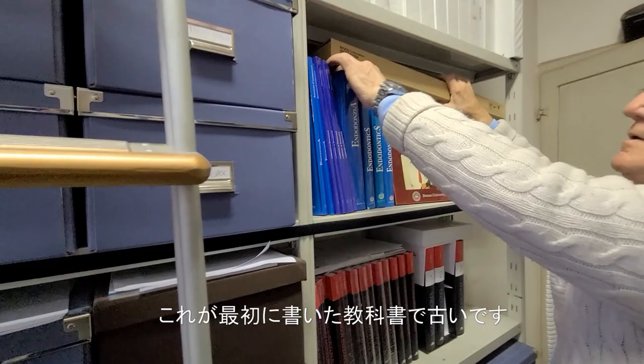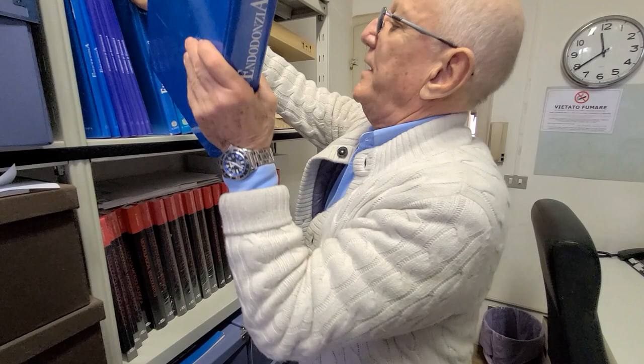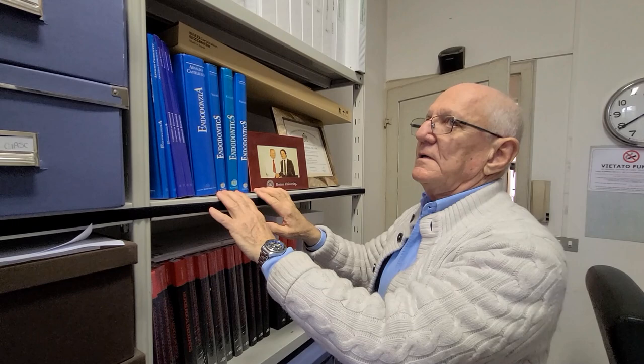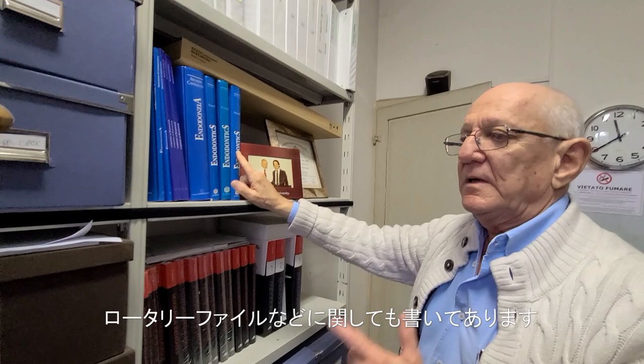This is the very, very first edition — in Italian, 1993. At that time there was no microscope, no surgery section. Then in the year 2000, 2004, 2006, I wrote three volumes. Now volume one is missing, but there are three volumes covering the microscope, rotary files, and so on. This is the Italian edition in three volumes.